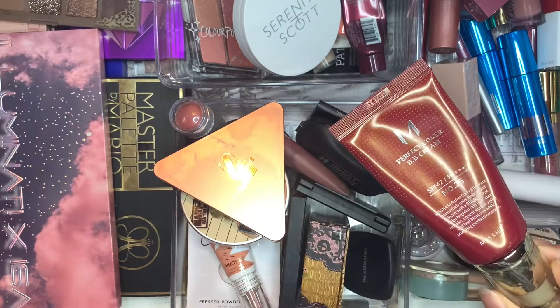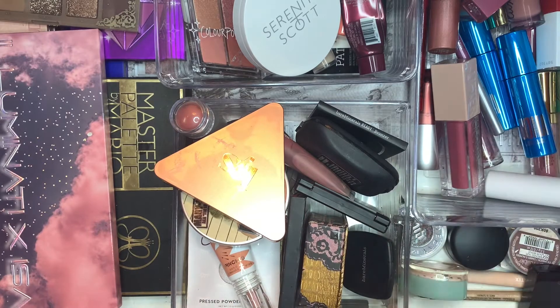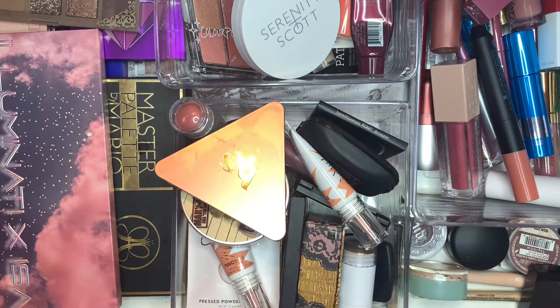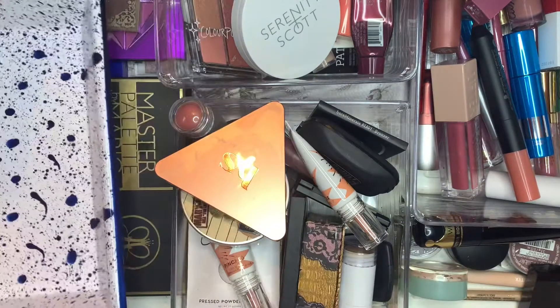I used the Misha BB cream, which I missed. Let's put that back. My bronzer. And mascara. So let's get started.